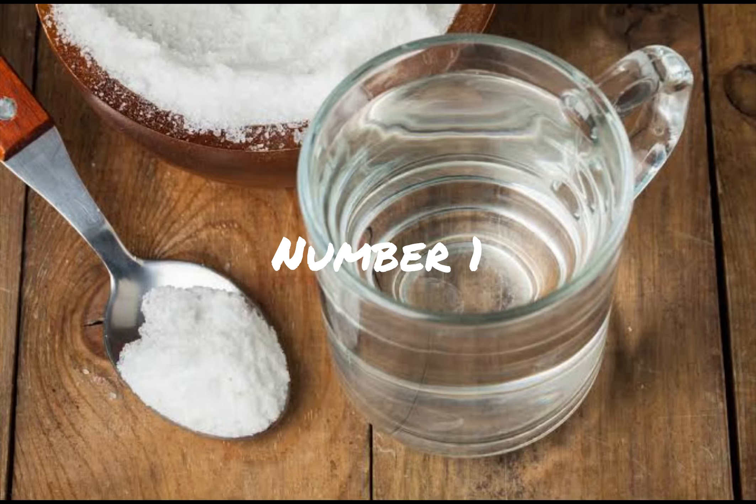Number 1: Saltwater rinse. Mix half a teaspoon of salt in warm water. Gargle and swish the saltwater in your mouth for about 30 seconds, then spit it out. This can help reduce inflammation and cleanse the mouth. Don't use salt if you are a hypertensive patient — use lukewarm water only.